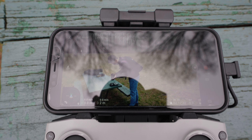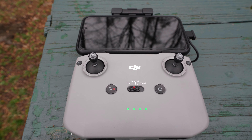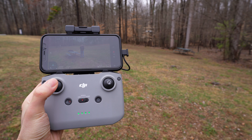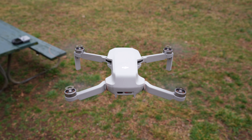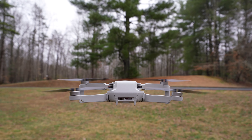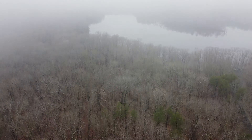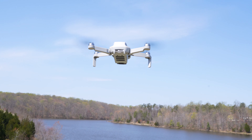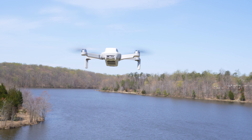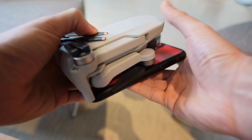Some of the features of the Mavic Mini 2 that have improved upon the worst parts of the Mini 1 include the use of OcuSync 2.0, which gives you reliable connections between the remote and the drone with a range of 10 kilometers. In my testing, you can really push the range within its 30 minutes of battery life. The wind rating is now level 5, which means it can handle winds from 29 to 38 kilometers per hour — the same as the Mavic Air 2.